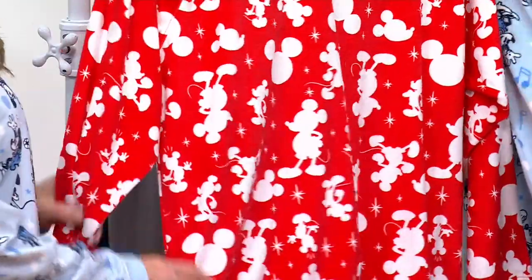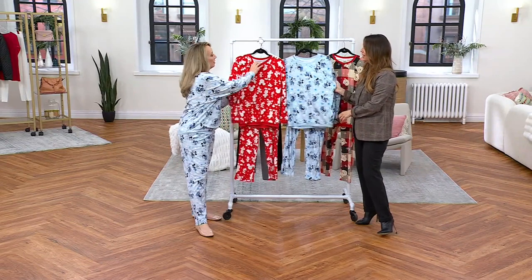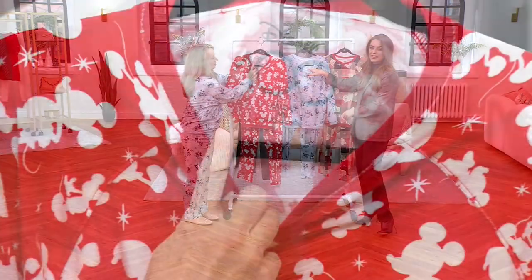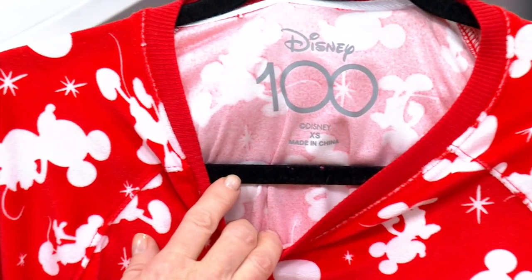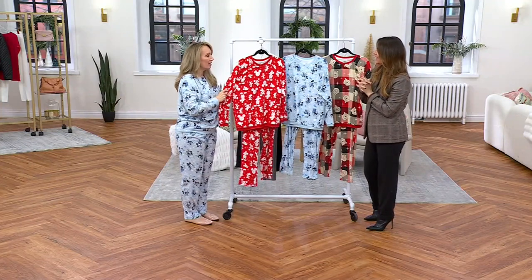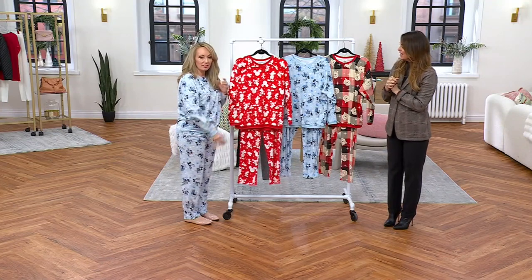This is our Disney 100 collection. Right inside you can see it says Disney 100 in the back neck. These are pieces that you will only find at QVC. This is not going to be at the park. This is not going to be at any of the other shops — only here at QVC.